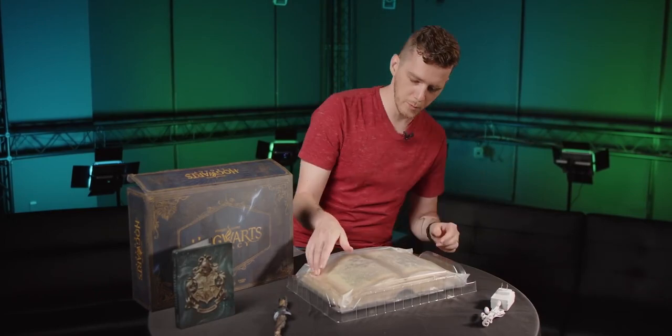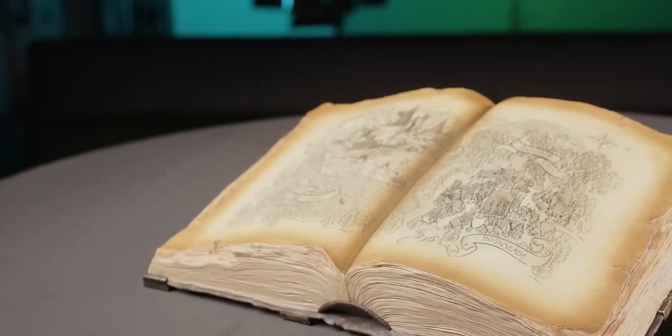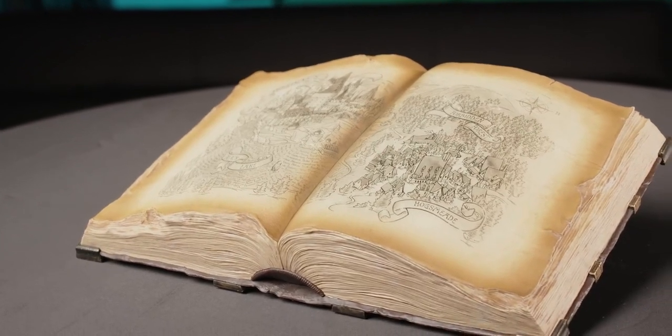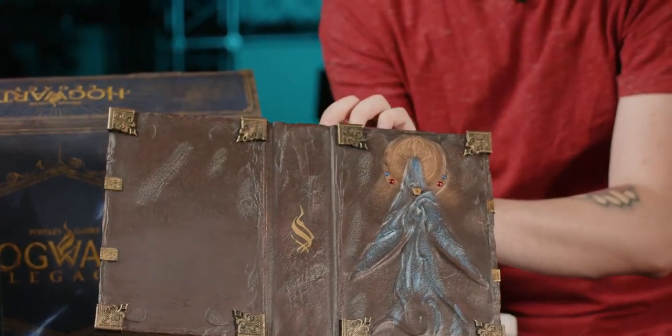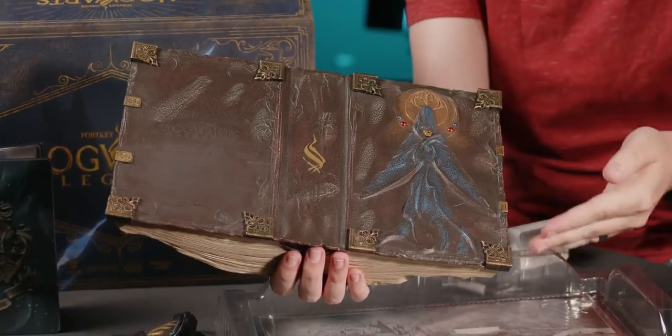There is some sort of book here. It's got a map of Hogwarts, the Black Lake, the Forbidden Forest, and Hogsmeade there in the middle of the book. The cover and spine of the book is the ancient magic logo there, and this mysterious figure.